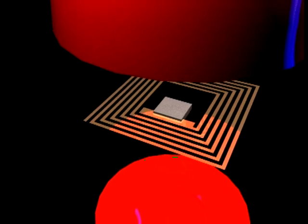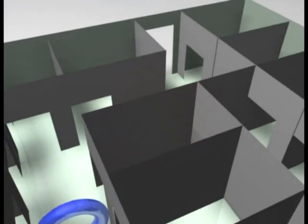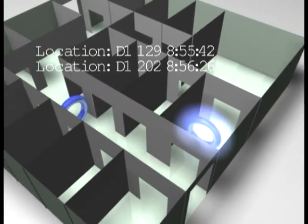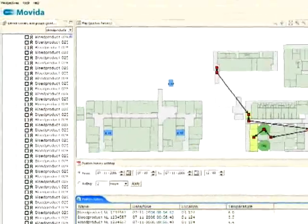So small it would fit, for example, on an adhesive or a wristband. An RFID tag can be monitored with a transceiver. Every movement of the RFID tag passing the transceiver will be recorded. Thus, complex logistic processes of any kind can be closely monitored.